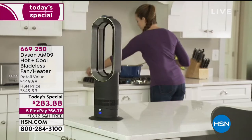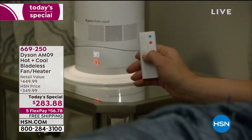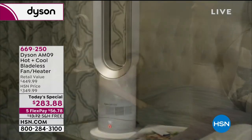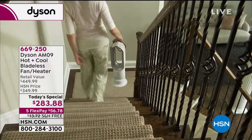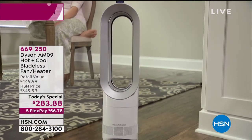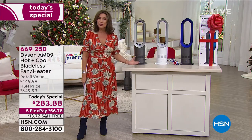$283.88 — don't miss this value. Don't miss this heating and cooling system for your home. I call it a system because it's more than just a fan. It has a thermostat, a distinct way to diffuse heat or cooling air around a room, but also the ability to direct it in a pinpoint direction. If you have somebody like my dad who is constantly cold, he can get the heat he wants without everybody having to fry in the home. This is going to work beautifully for you, for your family, for your home — and it'll look good doing it.